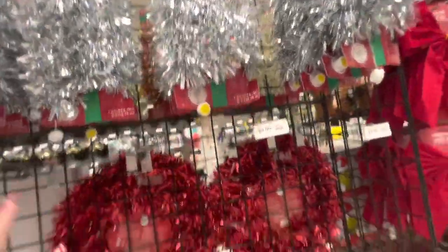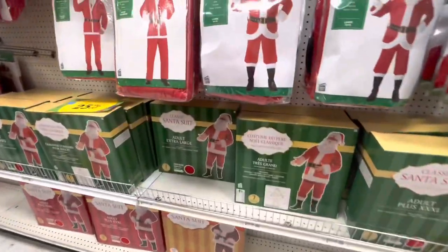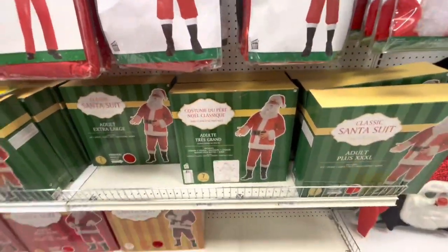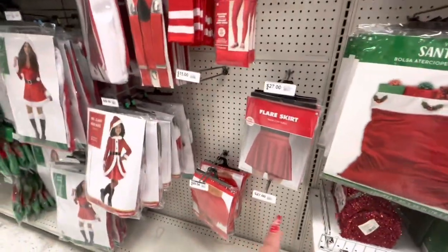They only have silver though. And then the candy canes right there. They have the Santa suits here - the big Santa bag is $17, a skirt for $27.